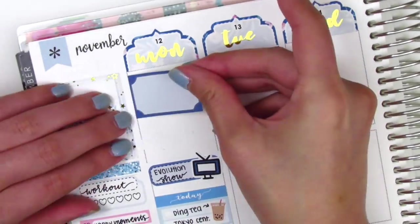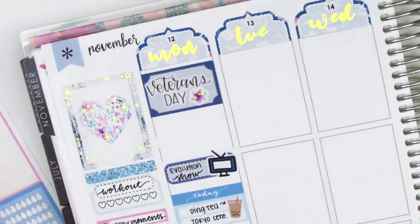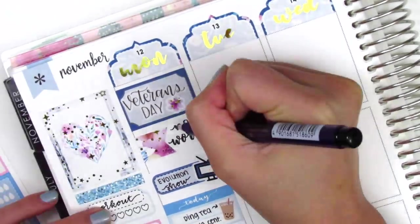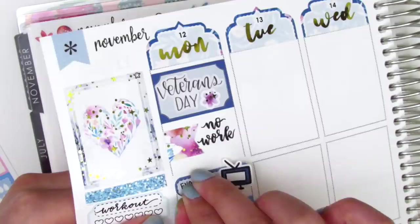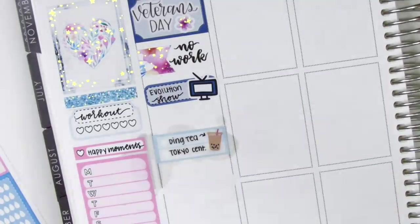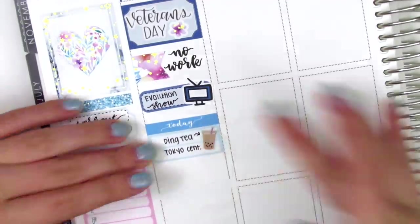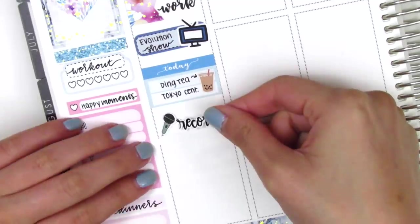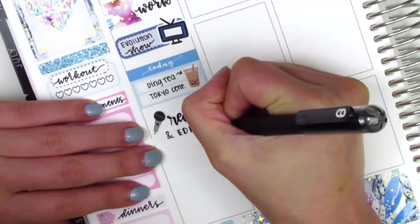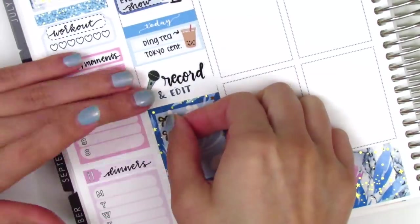I then realized I wouldn't have enough space to fit everything I wanted on Monday, so I lifted up the full box at the top — this is when I started realizing how difficult it was to lift up the boxes. I replaced the Veterans Day sticker on top of a half box and pulled in a little piece of deco to jazz it up. Underneath that I put a flag sticker and brush lettered 'no work' because we didn't have work that day. I ended up pulling out my Undo because I was having so much trouble lifting up those stickers.